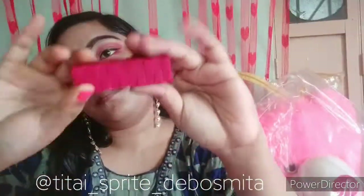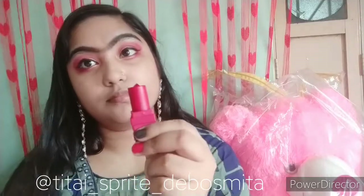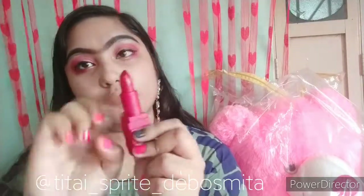After applying the eyeliner, I'm using the lipstick — shade 507. You can see the red color; it is a cherry red color. This is a semi-matte lipstick — not pure matte but kind of creamy.